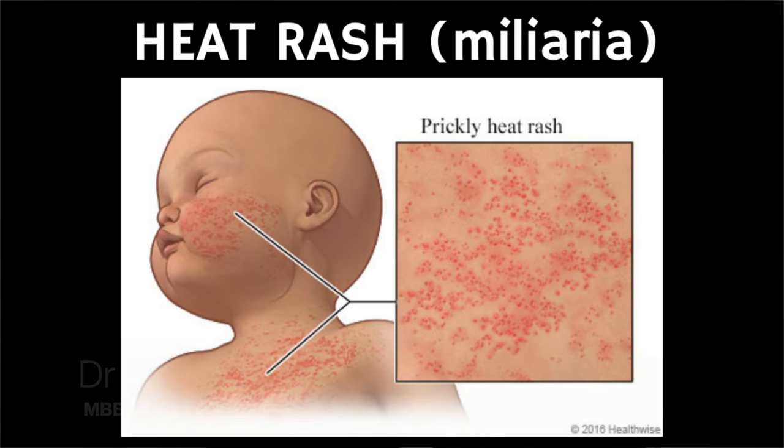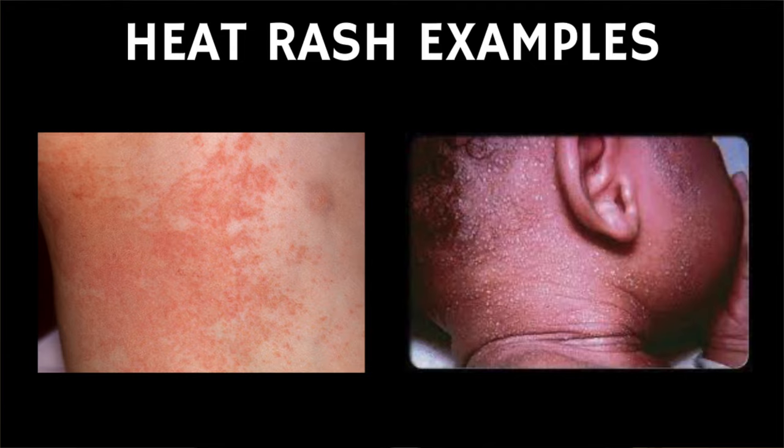Heat rash is common in infants and children, and whilst it can be uncomfortable, it's usually harmless. It usually gets better on its own after a few days, and in this video, we'll take a look at some clinical photos of heat rash to hopefully help you better recognize it, as well as discuss things that you could do at home to help your baby, as well as things to prevent it. We'll also cover some cases when you should consider seeing a health provider.